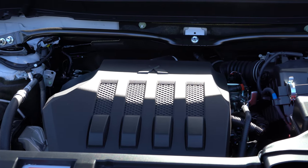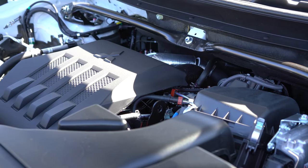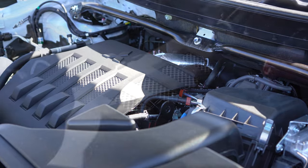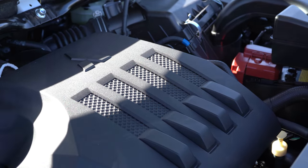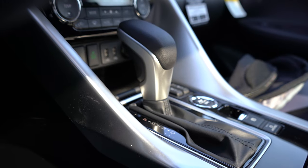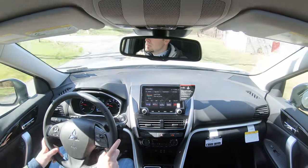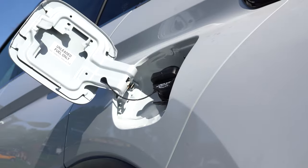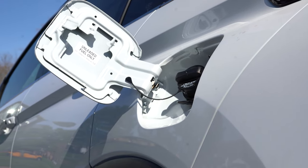Powering the 2022 Eclipse Cross is a 1.5-liter turbocharged inline four-cylinder engine putting out 152 horsepower at 5,500 RPM and 184 lb-ft of torque at 2,000 RPM. Power is sent to the front or all wheels through an eight-speed CVT. Zero-to-60 comes in at approximately 8.6 seconds, and MPG numbers come in at 26 city and 29 highway on regular unleaded fuel.